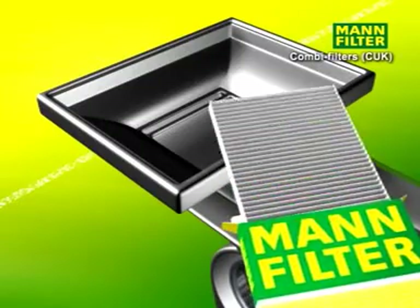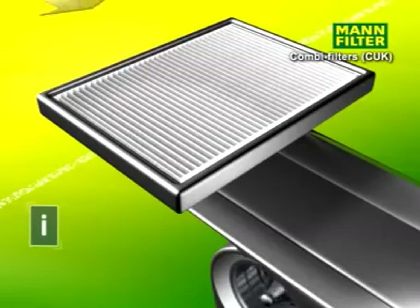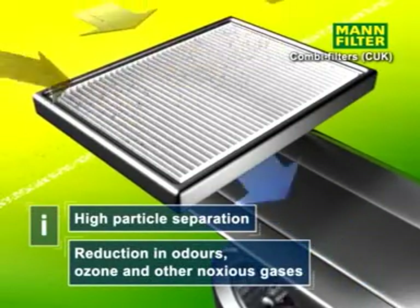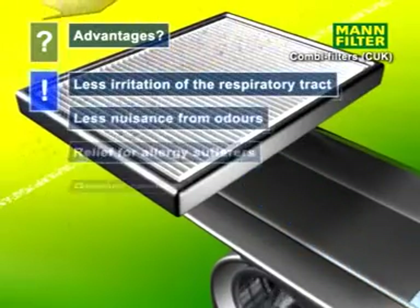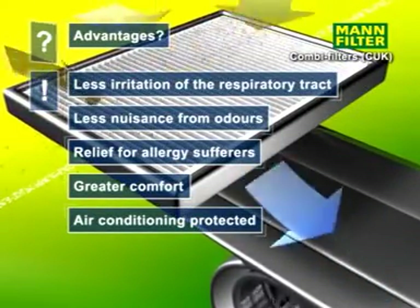The so-called combined filter is a combination particle and gas filter. Besides filtering particles, it can also absorb ozone and odors such as vehicle exhaust fumes. It ensures a high degree of comfort because, in addition to reducing allergic reactions, it also protects the respiratory tract and limits odors.